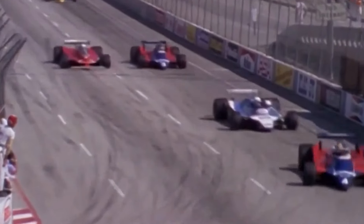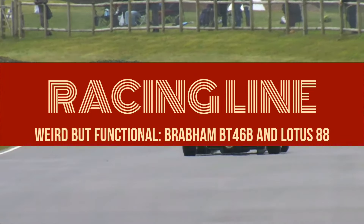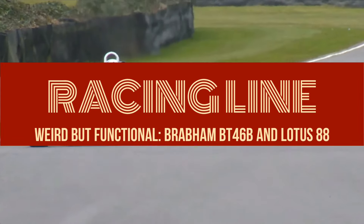Present on the current F1 grid, ground effect dominated the category in the late 70s and early 80s. Nicknamed wing cars, these models generated significant downforce due to the design of their underbodies, which heavily relied on the so-called Venturi tube. Two teams stand out for the extreme solutions they adopted: Brabham and Lotus created the BT46B and Lotus 88, models famous for their eccentricity and radicalism in design and functionality.